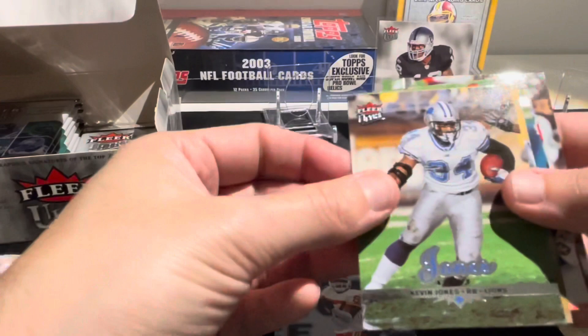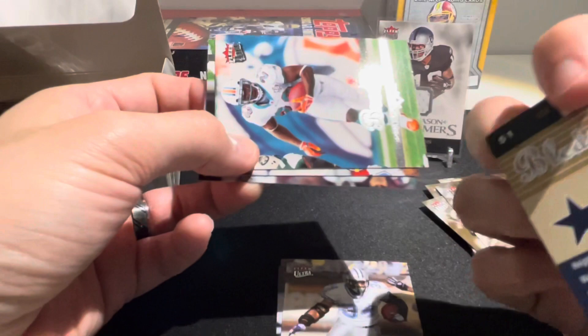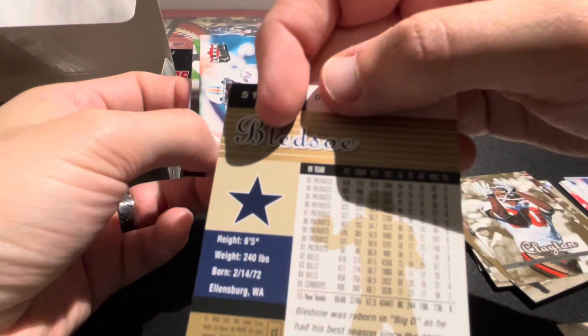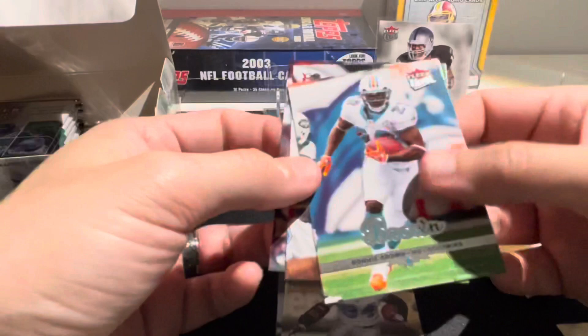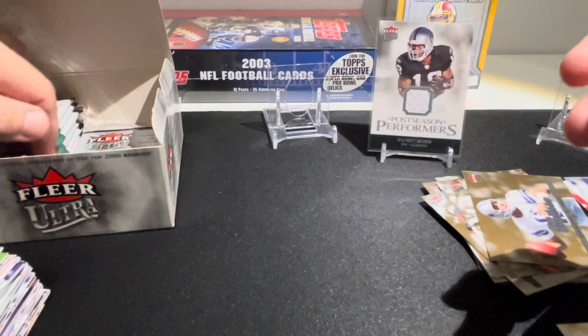Ultra Achievements Corey Dillon - another PC card. Carson Palmer, Eddie Kennison, Kevin Jones. Our gold medallion is Drew Bledsoe with the Cowboys - does anybody actually remember Drew Bledsoe with the Cowboys? It was so late in his career. Ronnie Brown, Ben Roethlisberger, and Chris Chambers.